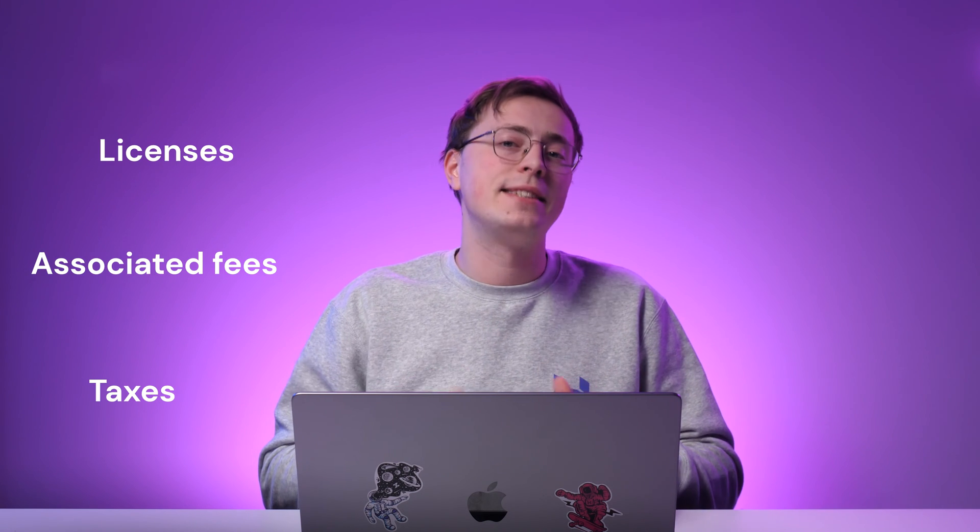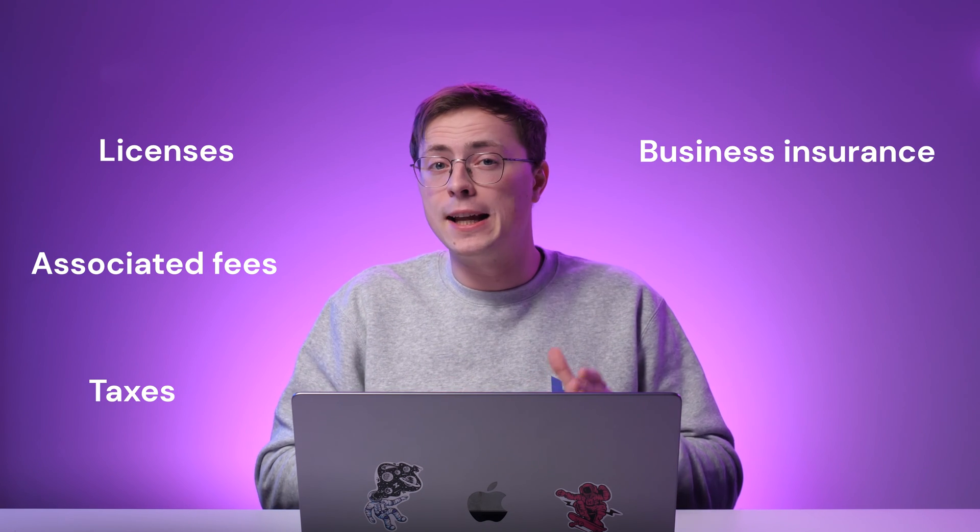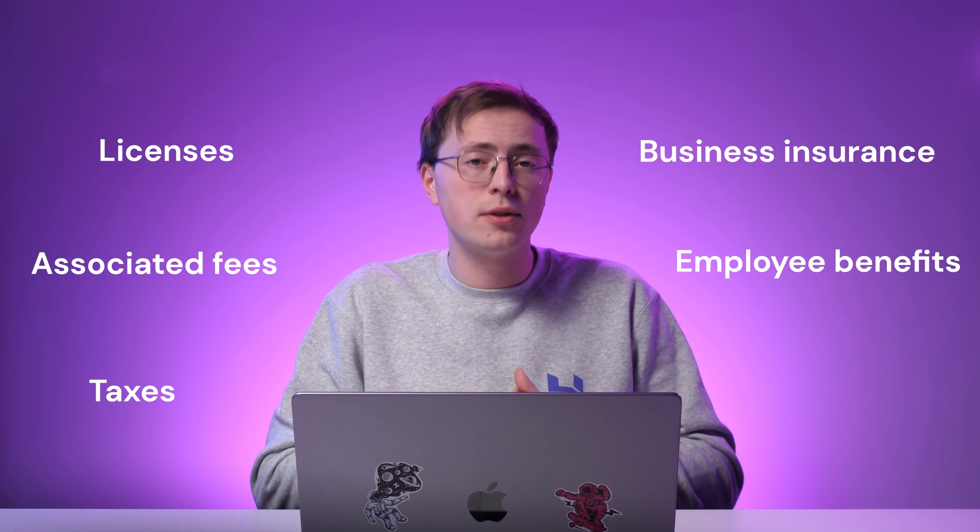We do not offer legal advice, but some standard requirements to register a business may include licenses and associated fees, taxes, business insurance and employee benefits. Check your local government's website and official guidelines and follow them carefully to ensure you're in full legal compliance when setting up your business.